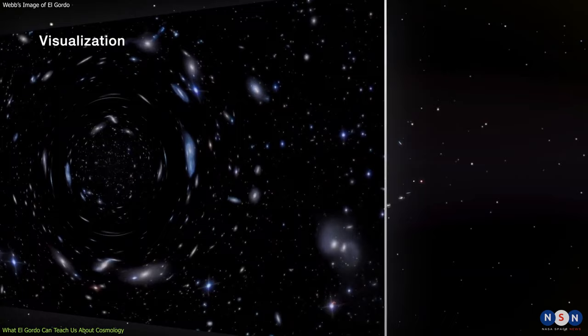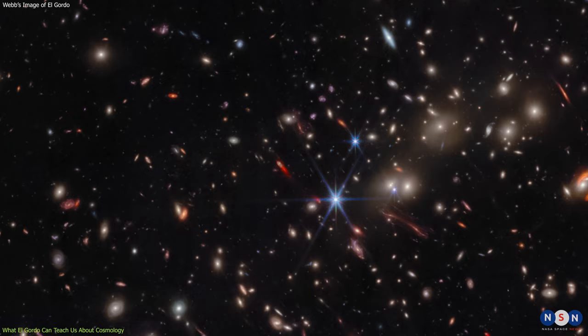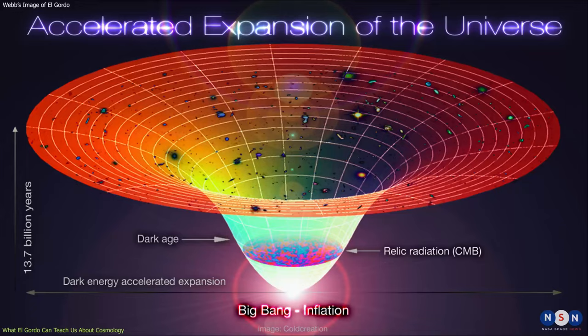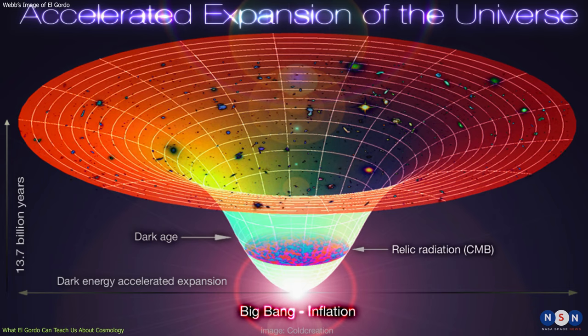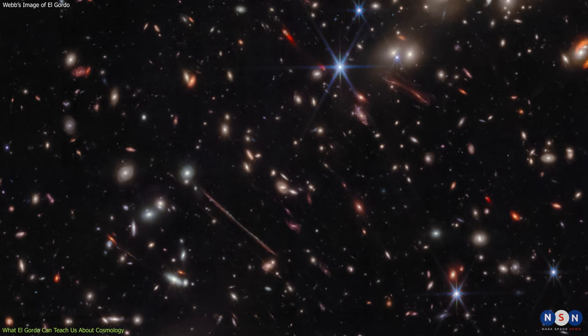...how dark matter and dark energy shape the large-scale structure of the universe, and how gravitational lensing can reveal hidden aspects of reality. For example, El Gordo poses some challenges for the standard model of cosmology known as Lambda-CDM, which describes how matter and energy interact in an expanding universe dominated by dark energy.